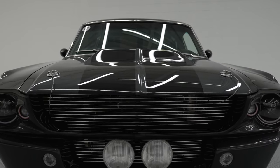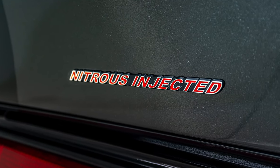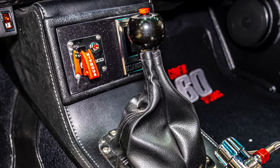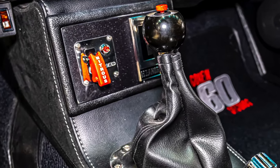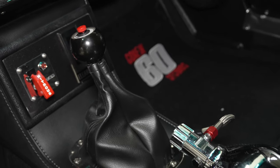It has all movie-correct Eleanor body modifications and accessories, wired to go — NOS arms, dash switch, and Eleanor nitrous bottle (not operational) — with shifter knob underneath the distinctive domed Eleanor hood.